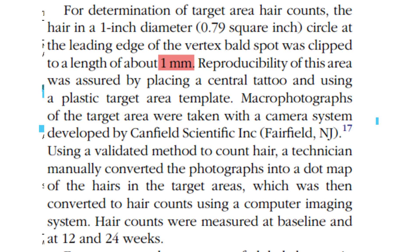Photographs were crucial in documenting and assessing hair growth. Macro photographs of the target area were captured with a camera system by Canfield Scientific Inc. These images were processed by a technician who mapped each hair onto a dot map, which was then translated into actual hair counts using a computer imaging system, providing a more quantitative and consistent measure of hair density.